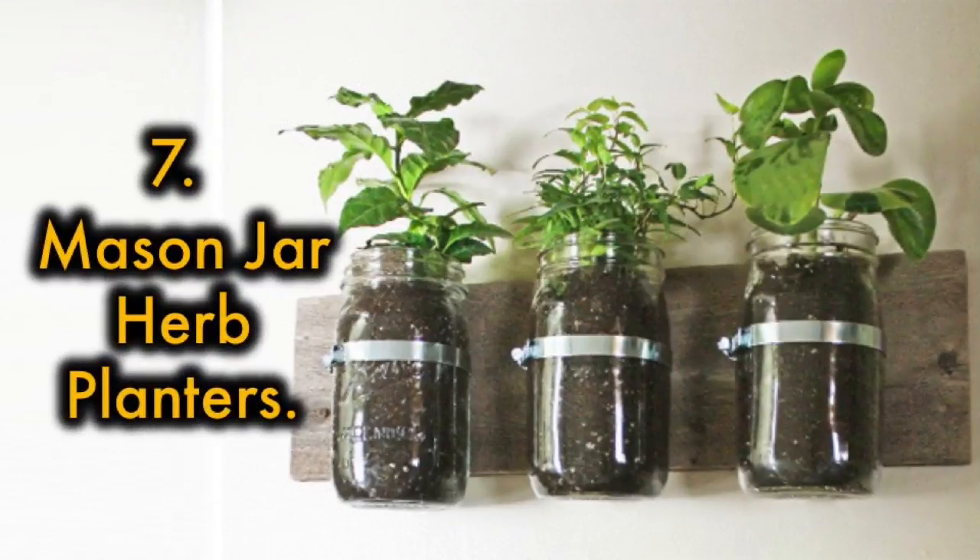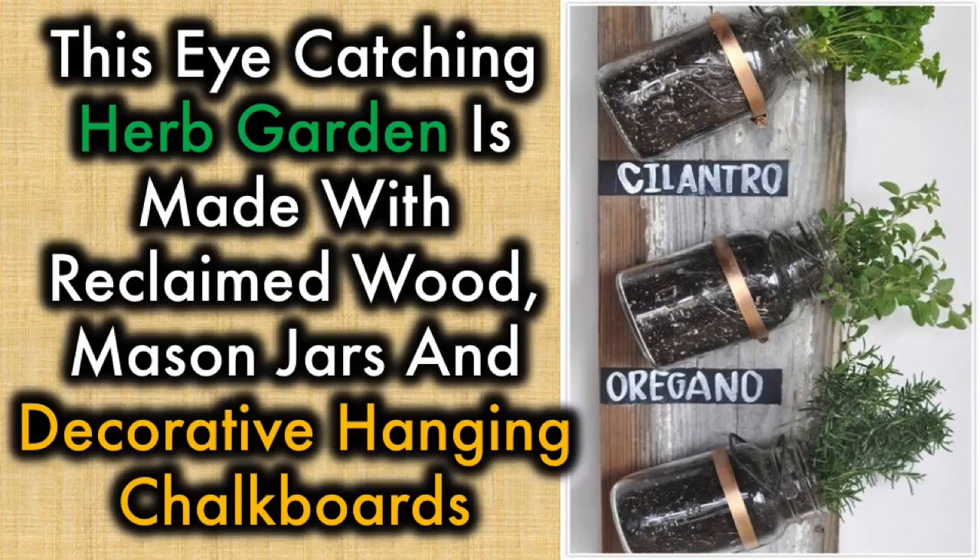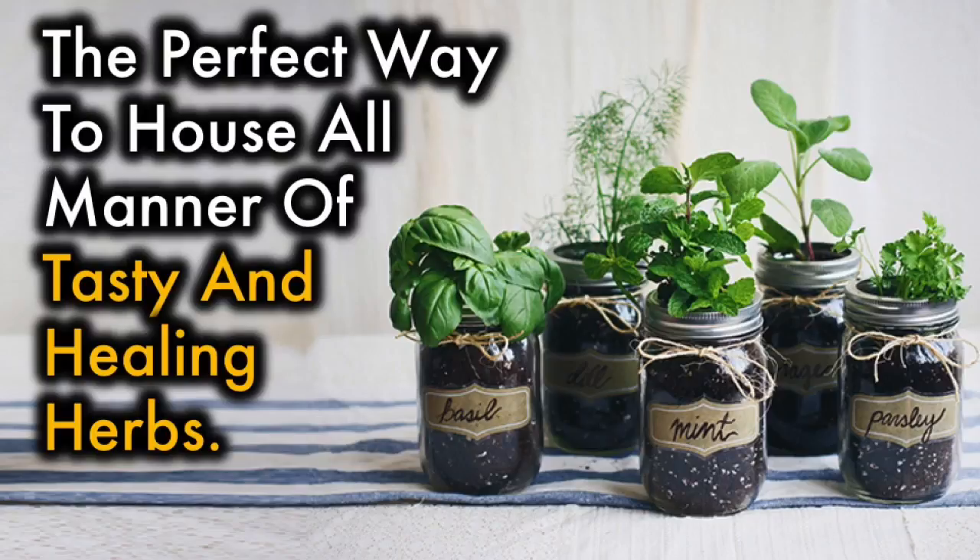7. Mason Jar Herb Planters. This eye-catching herb garden is made with reclaimed wood, mason jars, and decorative hanging chalkboards — the perfect way to house all manner of tasty and healing herbs.